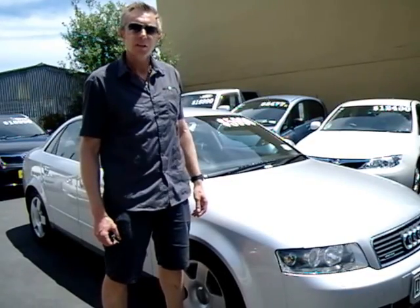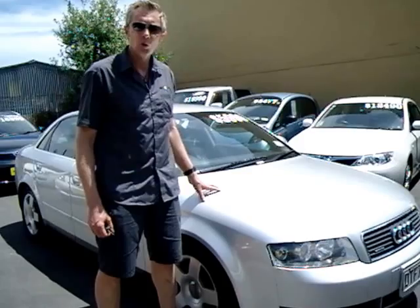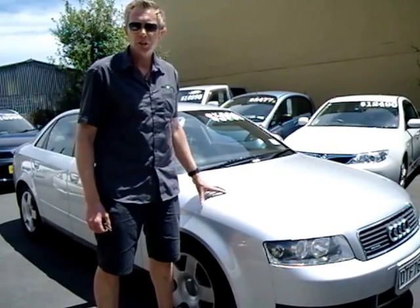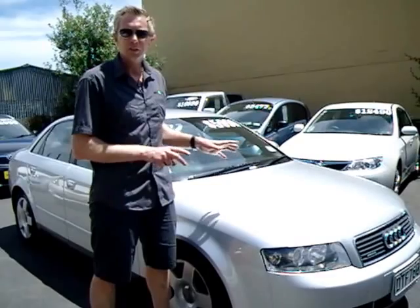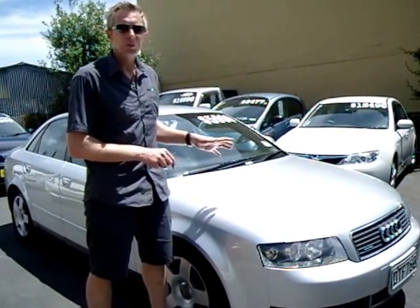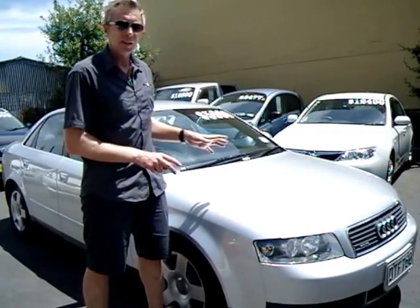Hey, I'm Jono from Rockstar Cars. Today we're going to have a look at this 2002 Audi A4. Now this is the Quattro edition, meaning this car has four-wheel drive. Quattro is Audi's proprietary four-wheel drive system, gives you excellent road holding, and comes from their rallying heritage.